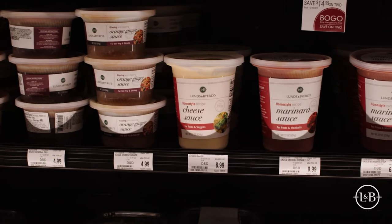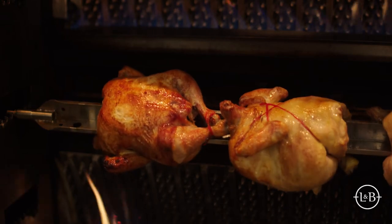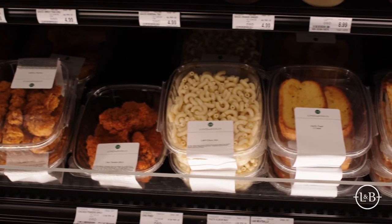In addition to that, we have meal components. These would be pre-cooked proteins, simmer sauce cups, and glazing sauce cups, where people can buy a ready-cooked pasta, ready-cooked chicken, or rice and mix that with a curry sauce, a marinara sauce, or a tomato cream sauce to make a quick, easy meal with fresh ingredients without all the prep.